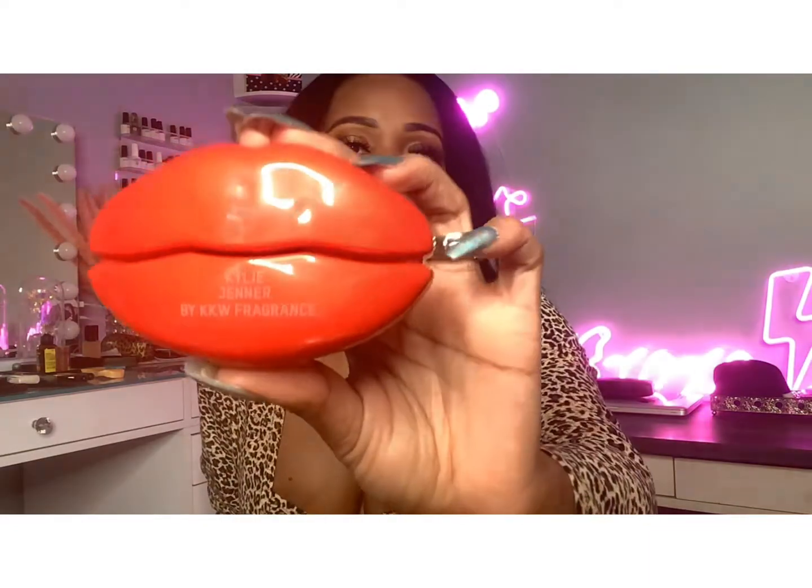I hope you guys enjoyed this unboxing slash blind-smelling fragrances with me — this was fantastical, I loved it. Also, I didn't notice the side that I didn't cut actually has Kylie's name on it, so that's pretty cool. See you guys next time!